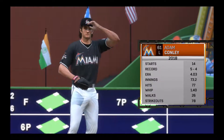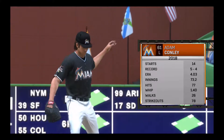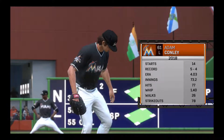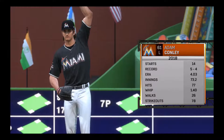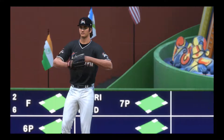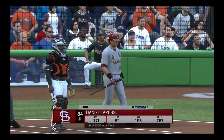Adam Conley gets the starting assignment for the fish in this matchup. He has really struggled his last three outings — his ERA is totally inflated, over five. That's too many runs given up, and he's just not giving his team a chance to even get out of the gate and win the game.